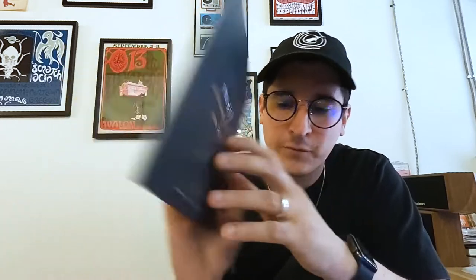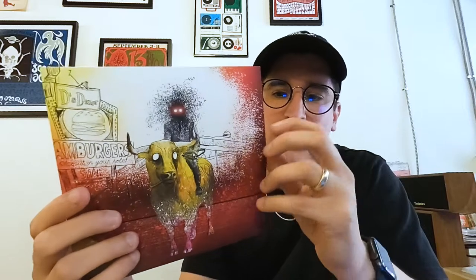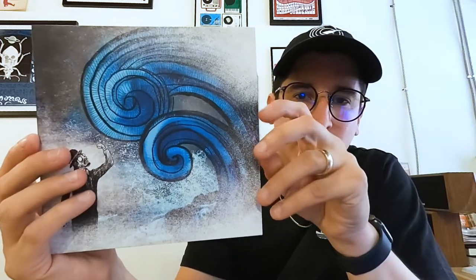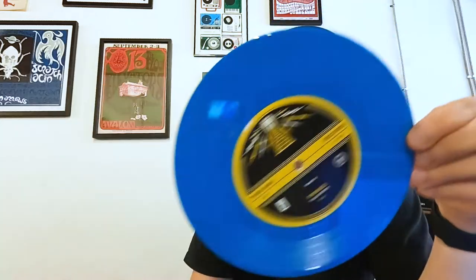And we've got Shake Hands with Beef with Over the Falls on the B side, and this one is on the bruised peach — just peachy, I don't know why they call it bruised. And then last but not least, we have Antipop with Coattails of a Deadman on the B side, on the generic turquoise color vinyl right there.